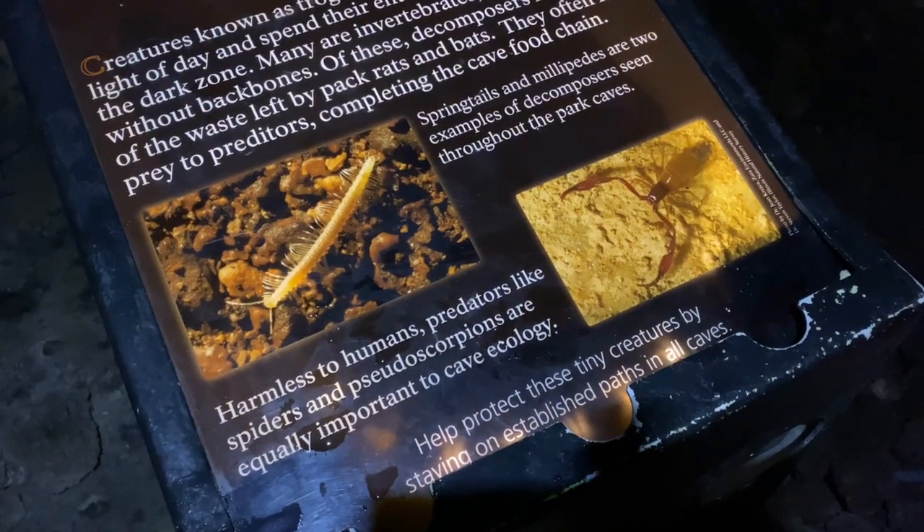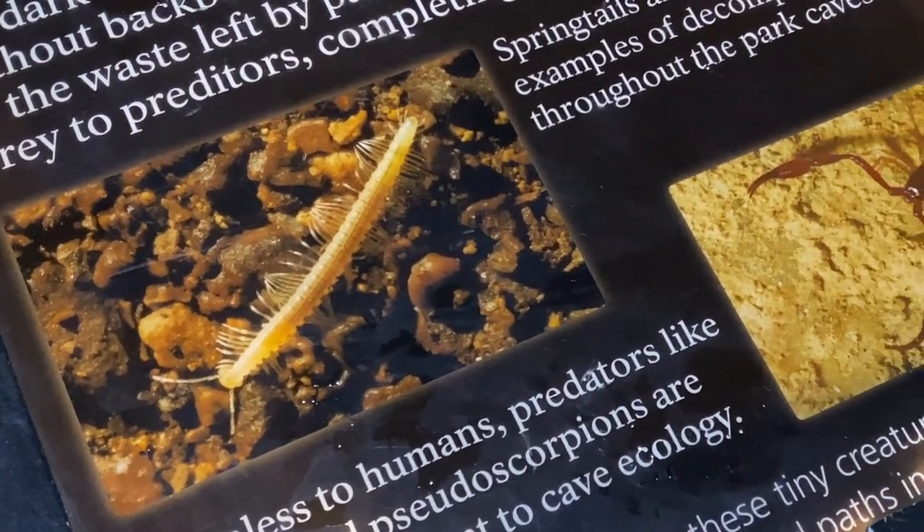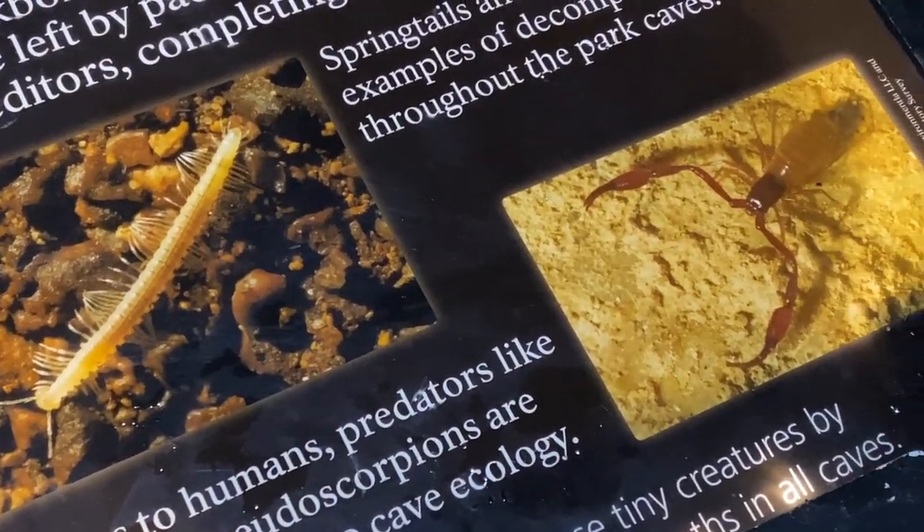Watch out for tiny creatures. These creatures that spend their entire life in a cave are called troglobites. They are found only in caves and would be unable to survive in the surface environment. Little predators like these are totally harmless to humans and they are super important to cave ecology.